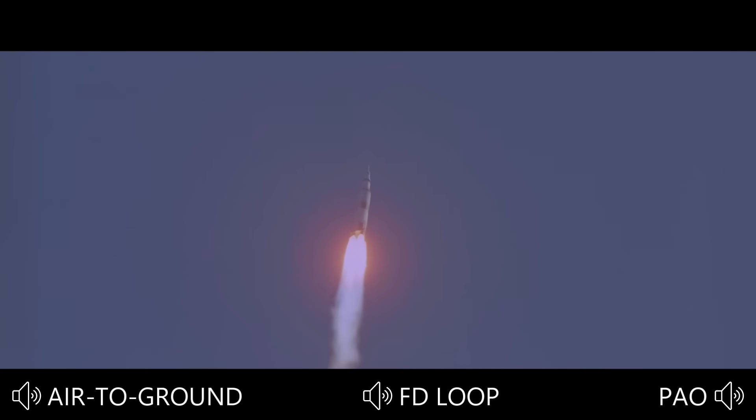The crew confirms their progress at 50 seconds into the flight. All stations reporting go — flight, GNC, booster — all go. Apollo 8, you're looking good — one minute out. One minute, 15 seconds, and we're a little more than half a mile into the sky and about nearly four miles downrange.